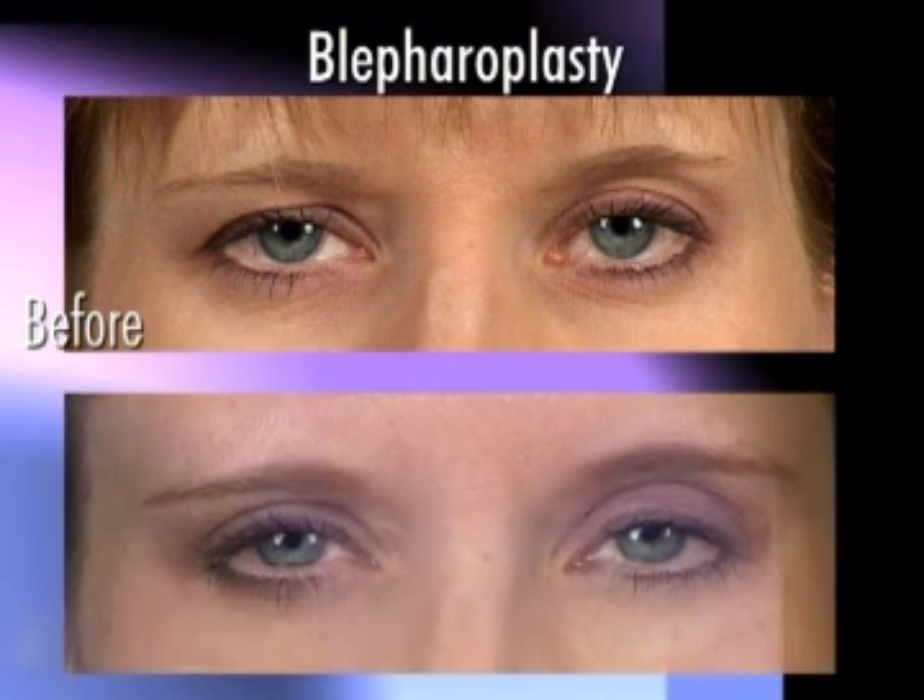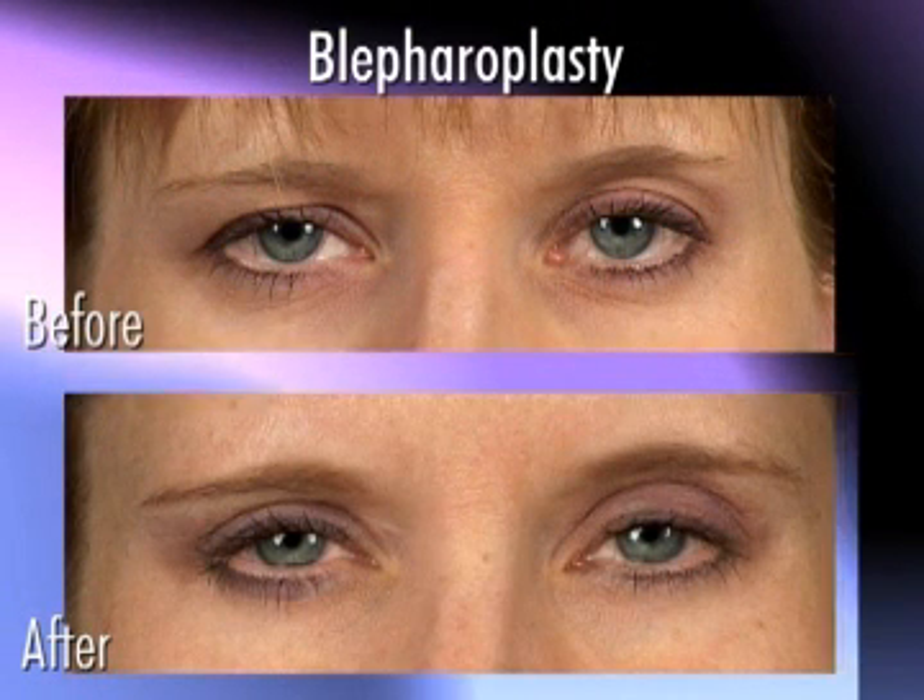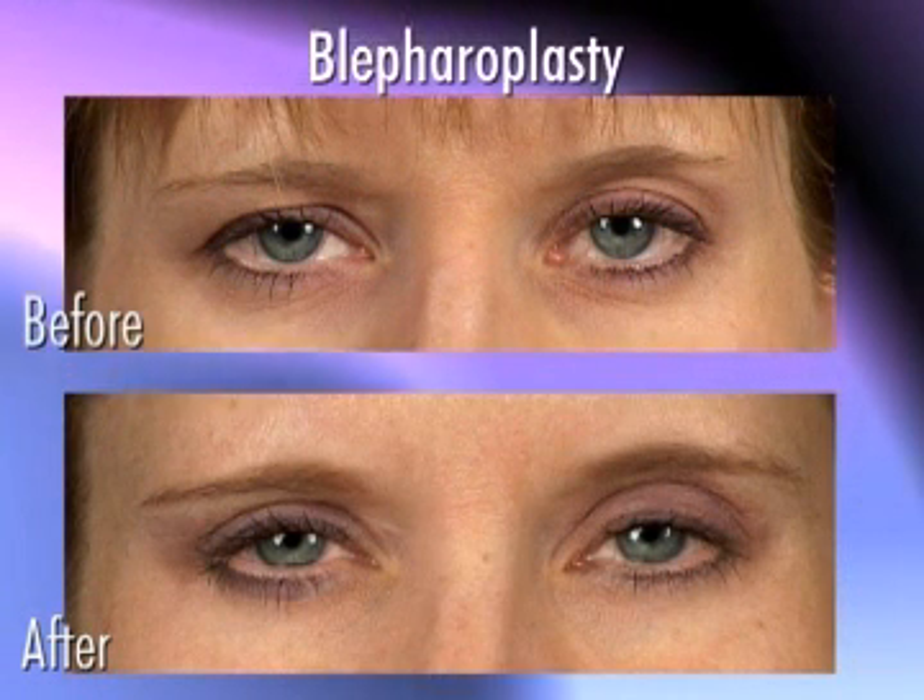One of the common things we'll see is people have extra skin in the upper eyelid — it can sometimes be moving downward, even to the eyelash line, and even covering up their eyes to the point where they can actually be limited in how they can see from the extra skin.